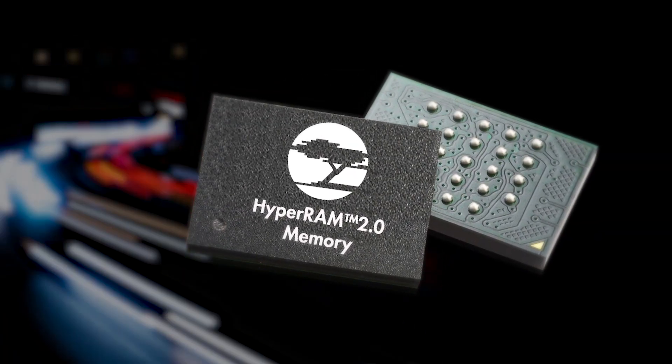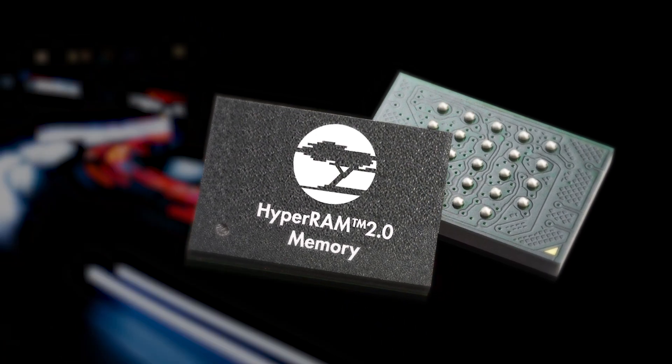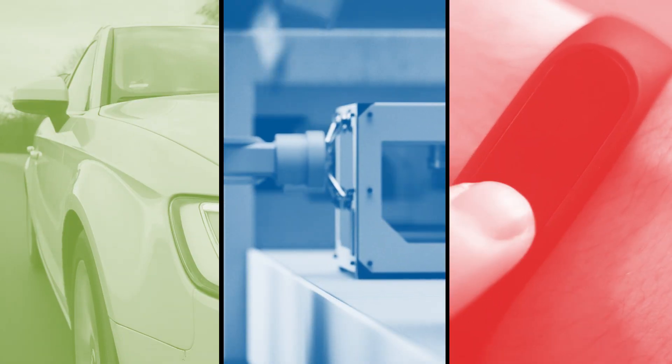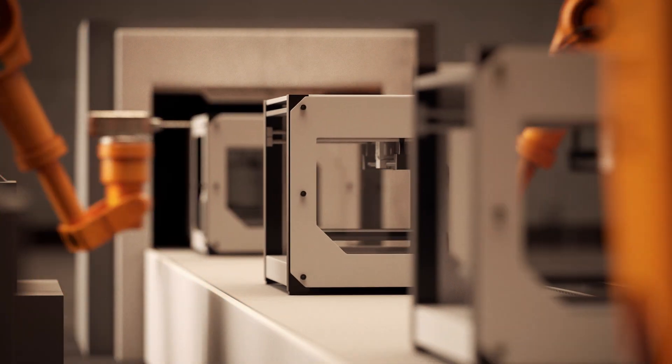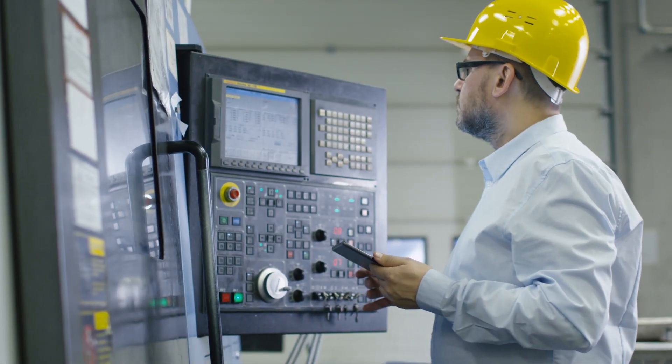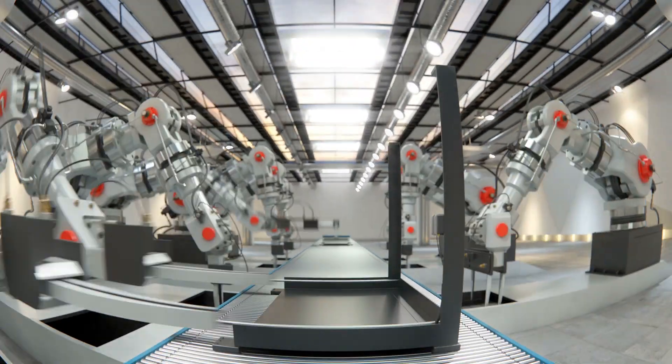Meet HyperRAM 2.0, Cypress' newest expansion memory for automotive, industrial, and IoT applications. HyperRAM 2.0 is the perfect expansion memory for demanding, data-intensive systems.